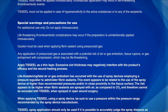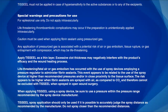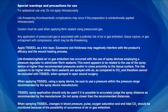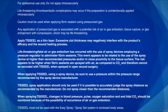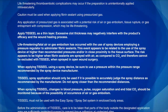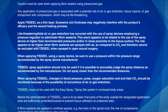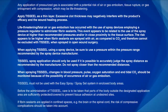Apply TiSeal in a thin layer; excessive clot thickness may negatively interfere with the product's efficacy and the wound healing process. Life-threatening, fatal air or gas embolism has occurred with the use of spray devices employing a pressure regulator to administer fibrin sealants. This event appears related to use of the spray device at higher than recommended pressures and/or in close proximity to the tissue surface. The risk appears higher when fibrin sealants are sprayed with air as compared to CO2, and therefore cannot be excluded with TiSeal when sprayed in open wound surgery. When applying TiSeal using a spray device, be sure to use a pressure within the range recommended by the spray device manufacturer. Spray application should only be used if it is possible to accurately judge the spray distance as recommended by the manufacturer; do not spray closer than the recommended distances.